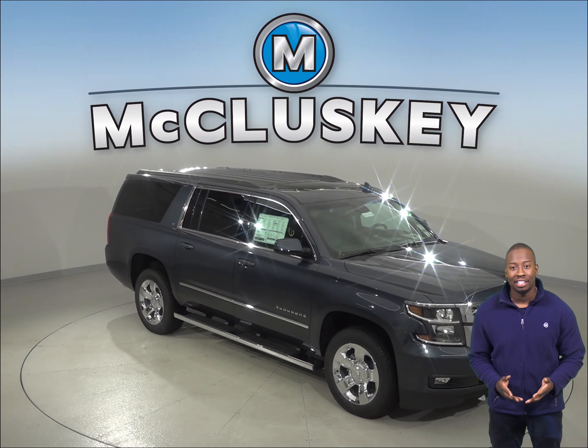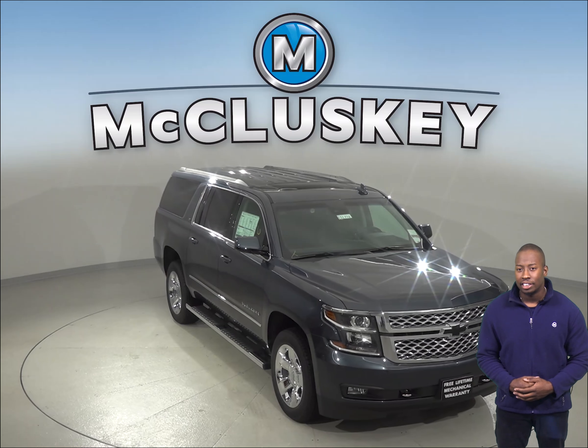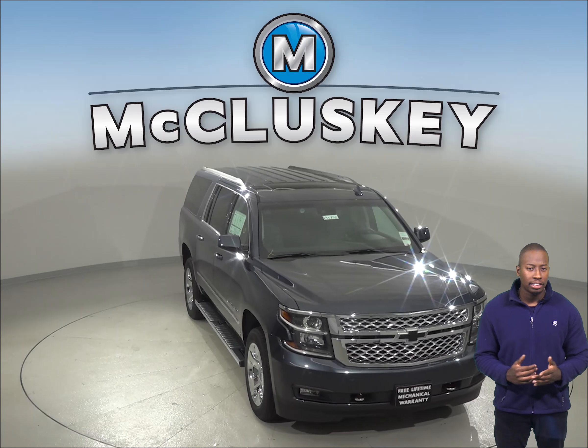If you're considering the 2019 Infiniti QX60, then you should change your attention to the 2019 Chevrolet Suburban.